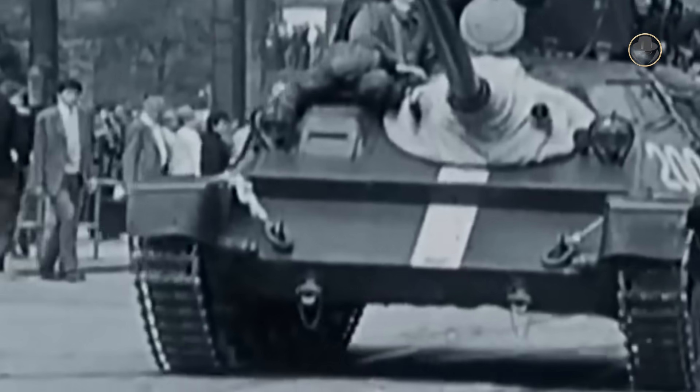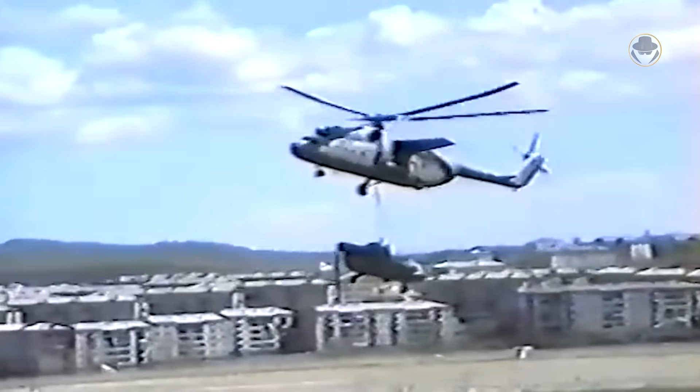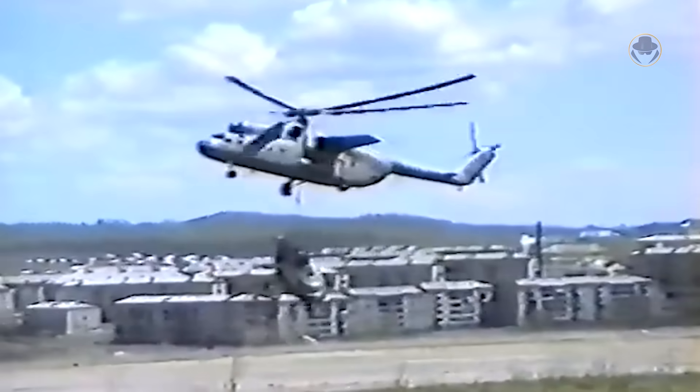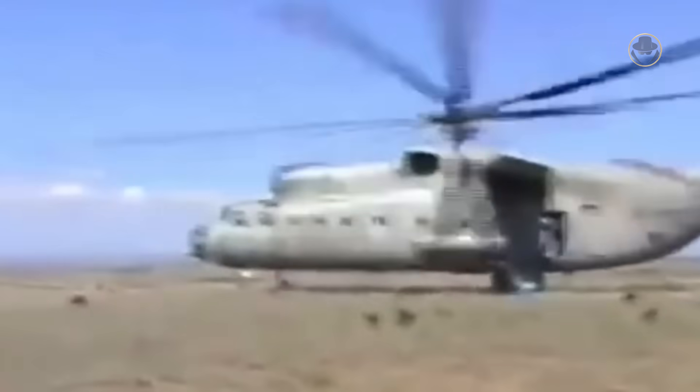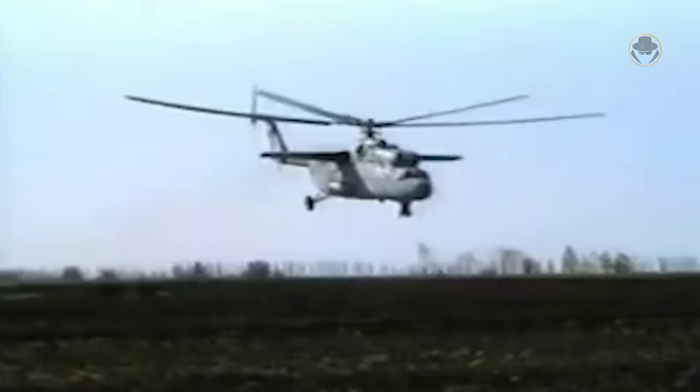The Soviet Air Force utilised the Mi-6 in a real operation for the first time during the 1968 invasion of Czechoslovakia. The Hook also served in the Soviet-Afghan War with the 181st and 280th Soviet helicopter regiments. The Afghan Air Force also operated a separate Mi-6 unit staffed by Soviet specialists. Alongside troop, supply and vehicle transport, Mi-6 were often tasked with lifting damaged aircraft. According to unofficial data, the USSR lost 28 Hooks between 1981 and 1988. Furthermore, at least three Soviet Mi-6 were lost in Angola.